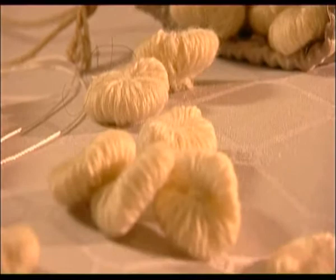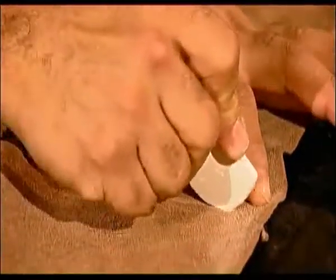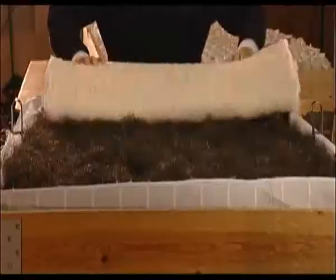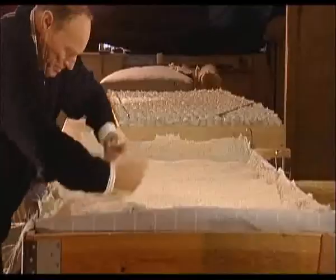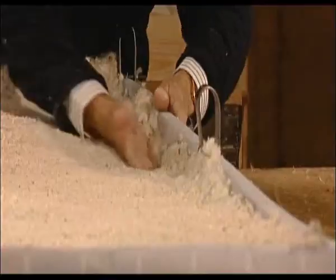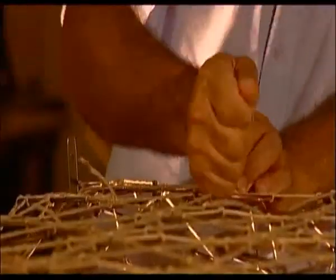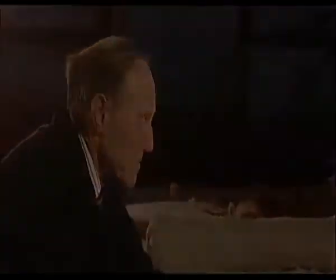Our experience has shown that the traditional techniques and materials are still the best. Today, there are only a small number of craftsmen with the necessary skills to make beds of such distinction and we employ most of them.